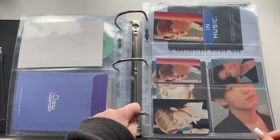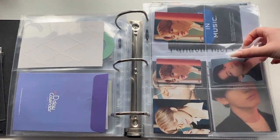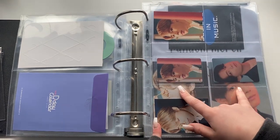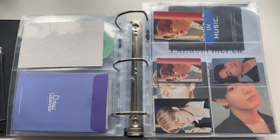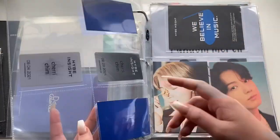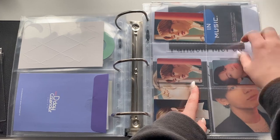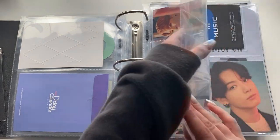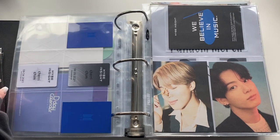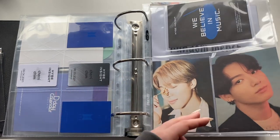These are the member cards — when you go to Hive Insight you can pay a bit extra and get a member card with your name on it. So I just have 'Cherry Chim' on the back of both. I got these when I visited Hive — it's really special to me. I don't have the new Hive photocards yet but hopefully one day, because I really love them. Then the postcards.